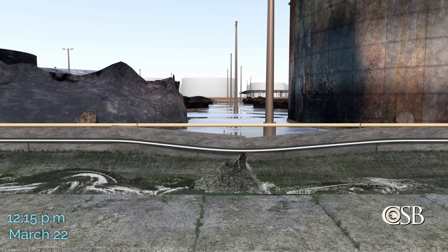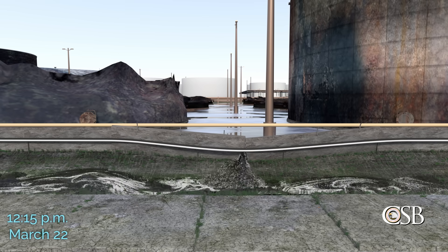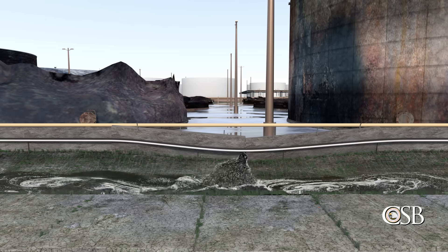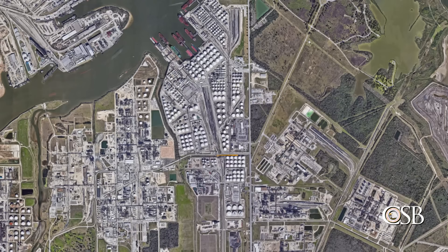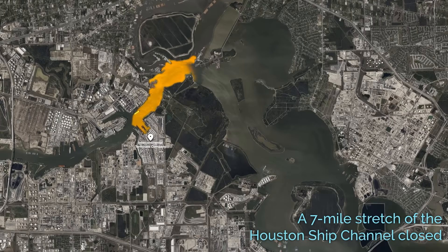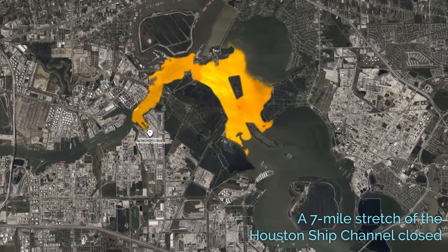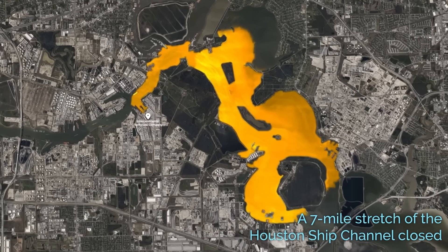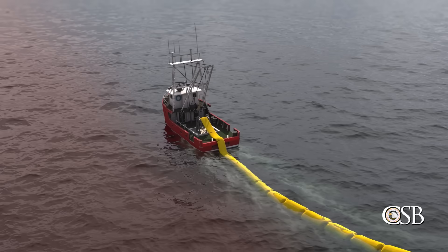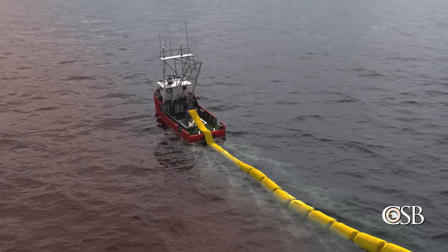On March 22nd, at around 12:15 p.m., the secondary containment walls surrounding the tank farm partially collapsed. A mixture of released hydrocarbon products, firefighting foam, and contaminated water escaped and eventually reached the Houston Ship Channel. As a result, a seven-mile stretch of the Houston Ship Channel and many nearby waterfront parks were closed. Operations to clean up the contamination continued for several weeks.